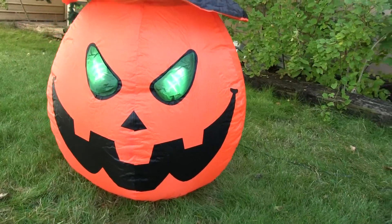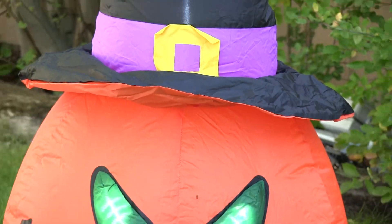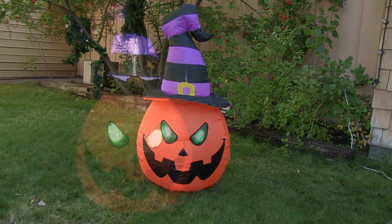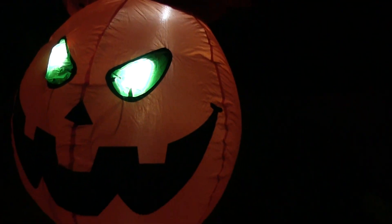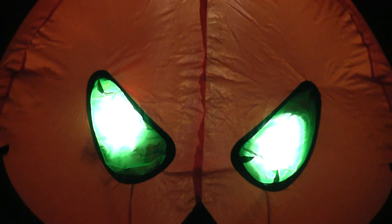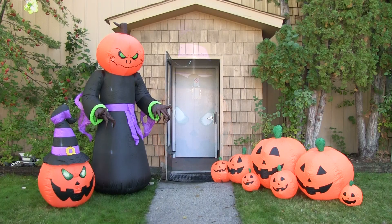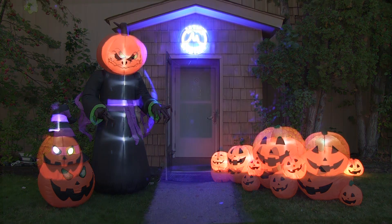If both of those last two inflatables were a little too much, we've got the great Scary Pumpkin Head. This one is really nice if you live in an apartment or condo, or don't have quite as much space out front, but still want to welcome trick-or-treaters. The LEDs are placed inside the eyes of the inflatable, giving it a really unique presentation.